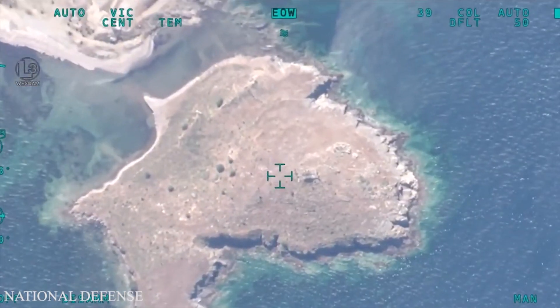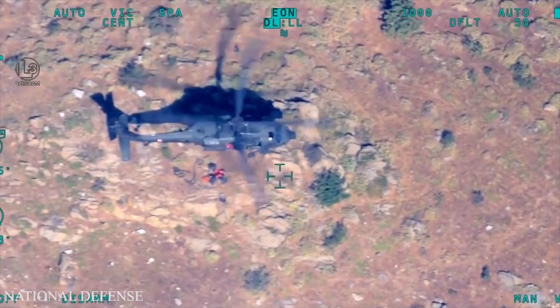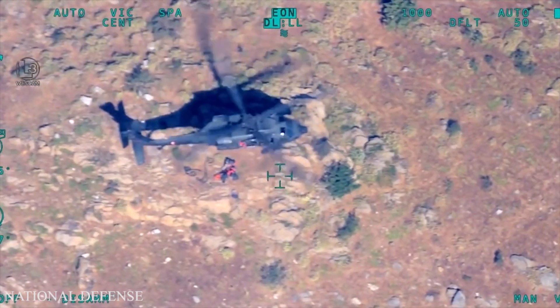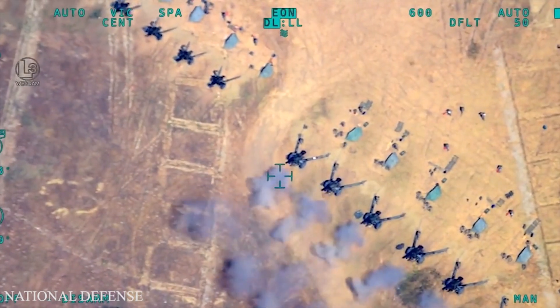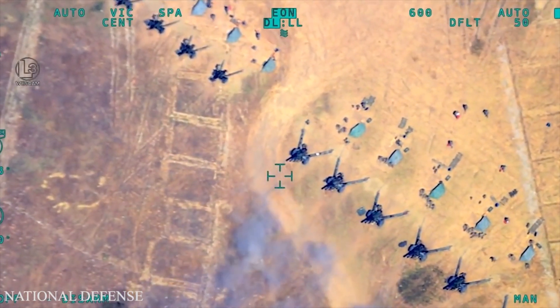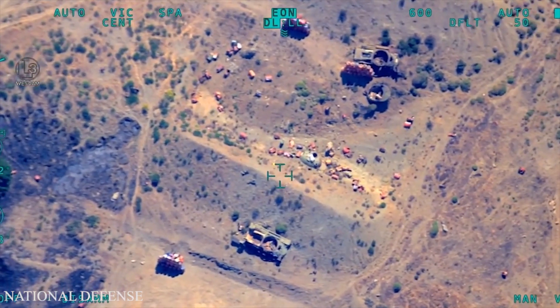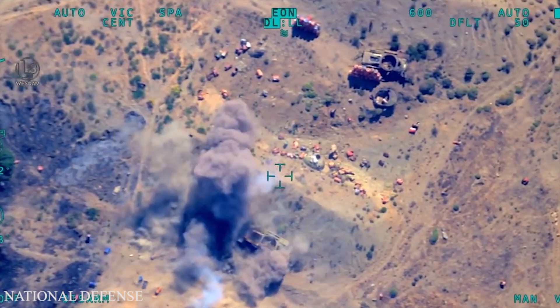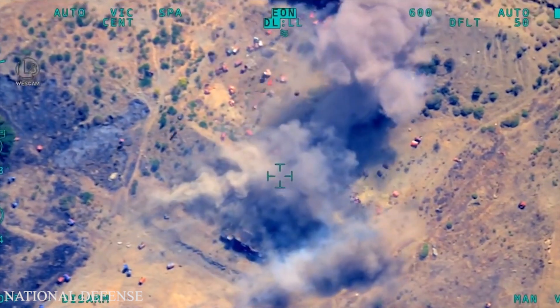The TB2 long-range endurance drone has been in operation for many years. It has been used by the Turkish military in northern Iraq and Syria since 2014. More recently, it has been credited with helping balance conflicts such as Libya and Nagorno-Karabakh. A video released by the Ukrainian military showing its attacks on Russian military targets has gone viral, bringing it into the spotlight again.